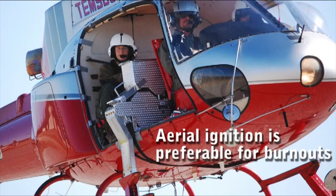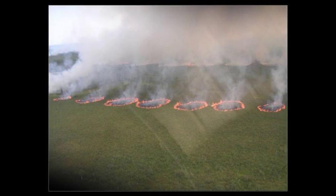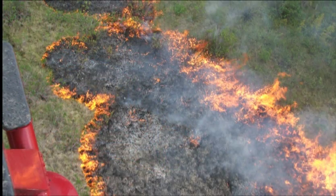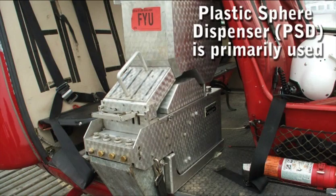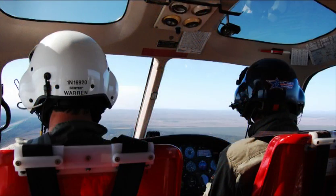Aerial ignition is preferable for burnouts due to the length of time necessary for hand ignition, or when conditions or intensity do not warrant the use of ground personnel. Aerial firing may at times be the only cost-effective suppression tactic. An aerial firing group is a tactical resource that primarily utilizes a plastic sphere dispenser, or PSD module, with personnel and aircraft. The aerial firing group supervisor directs the firing operation from the front seat of the PSD-equipped ship.